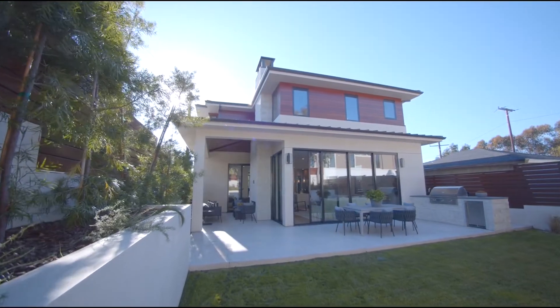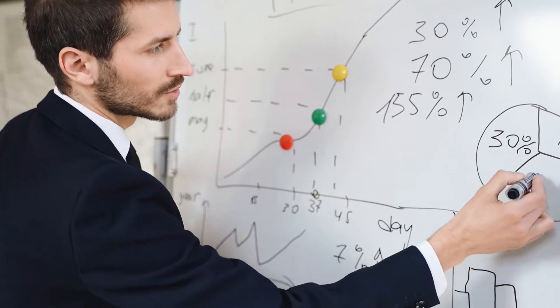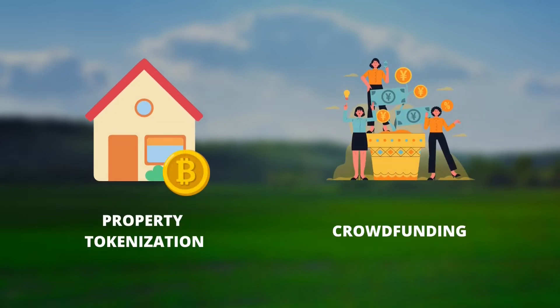Real estate crowdfunding is considered illiquid, so to increase liquidity, tax-savvy entrepreneurs introduce asset tokenization. Hi, it's Phil from LenderKit, and let's talk about property tokenization and crowdfunding.